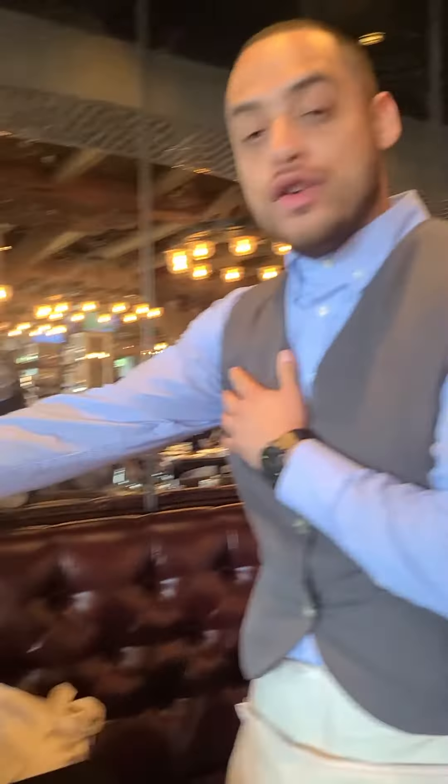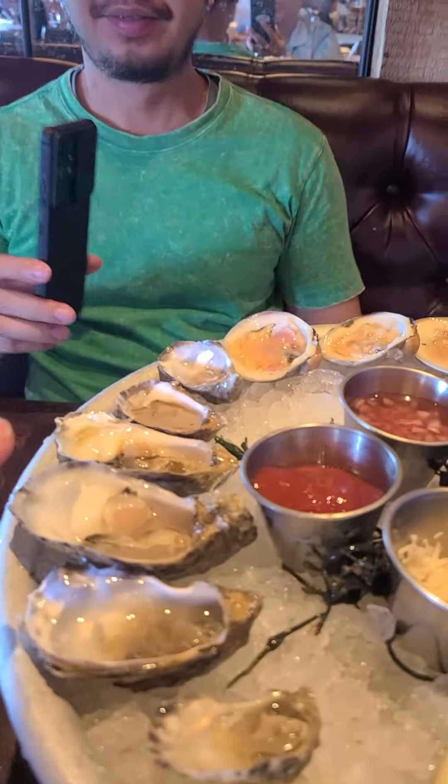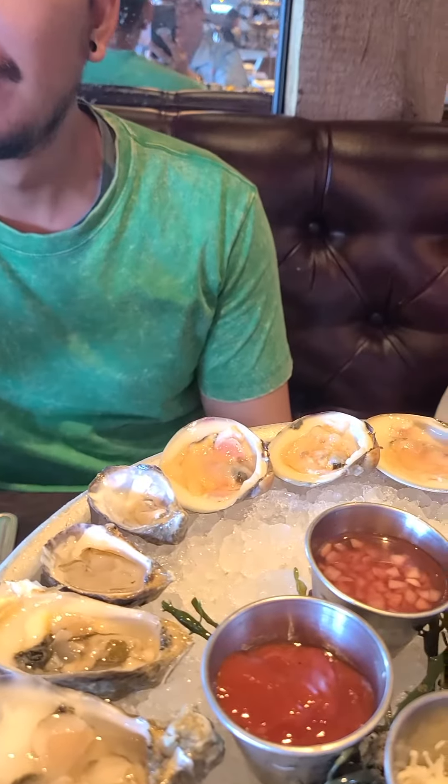So we have some Little Neck clams right here. These are going to be Blue Cool Oysters — nice and plumpy, a little bit of cream on the flavor palette. We have Peruvian bay scallops right here.